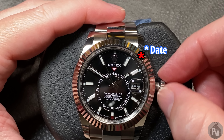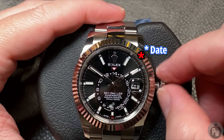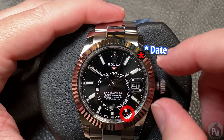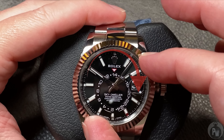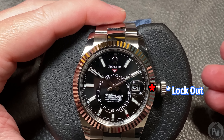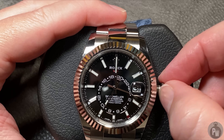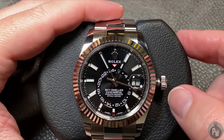Moving the stem in either direction jumps the hour hand in one-hour increments in either direction. Click the Ring Command bezel one to the right again and now you're into the date wheel, where you can scroll through the date really fast in either direction. Notice when you cross 31 and go into the next month, you'll see an indicator jump positions. This red indicator shows you the month — 12 hours in a day, 12 months in a year; the system just makes sense. Click the Ring Command bezel one more to the right and you're back in the locked-out mode. All in all, you can set your annual calendar in probably under 30 seconds.